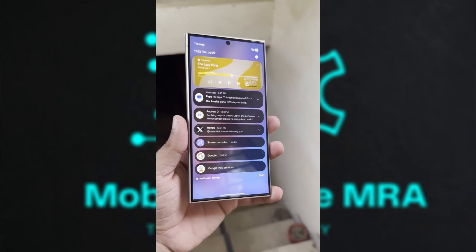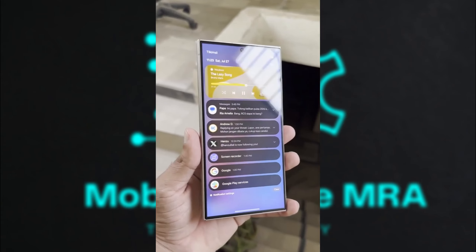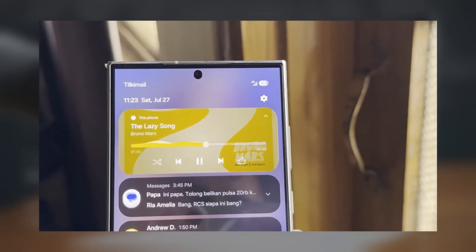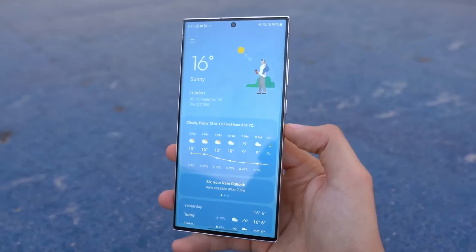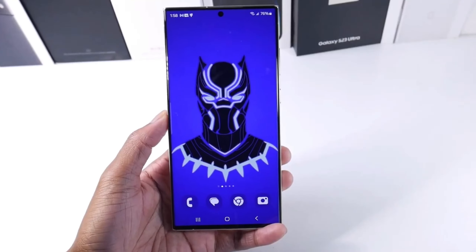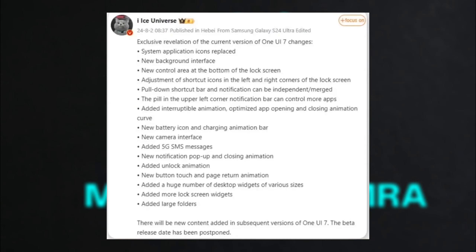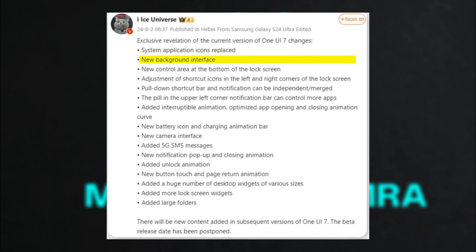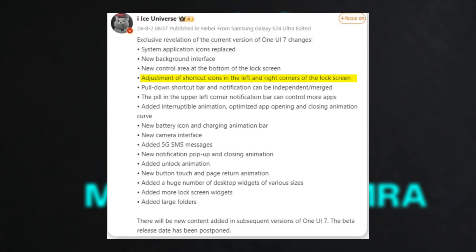The leaked features for Samsung's One UI 7.0 are shaping up to be quite extensive and promising. The update will bring fresh design elements to system apps and backgrounds, likely giving a more modern and cohesive look. The new control area at the bottom of the lock screen and adjustments to shortcut icon positions should enhance usability and accessibility. The independent or merged pull-down shortcut bar and notification panel, along with the pill-shaped UI element in the notification bar, aim to improve the user experience by making interactions more fluid.